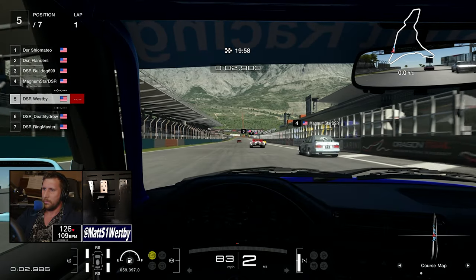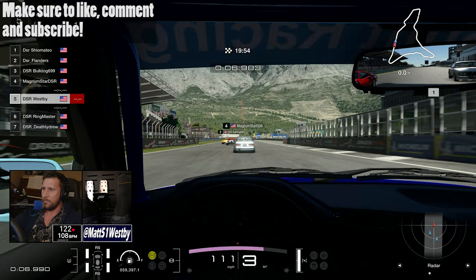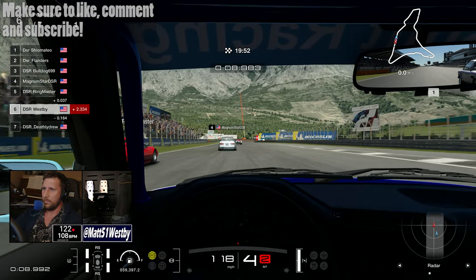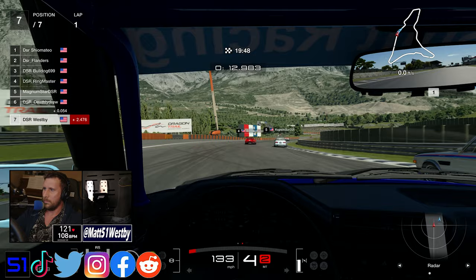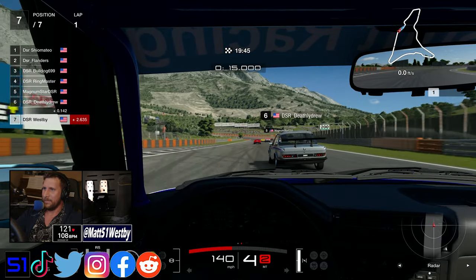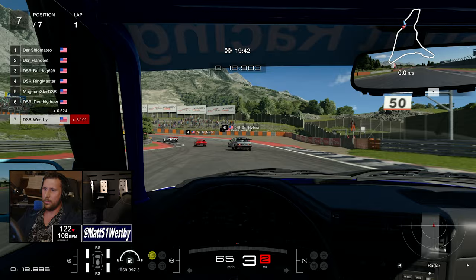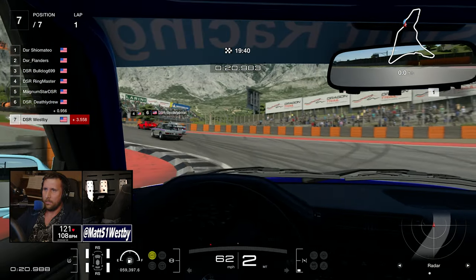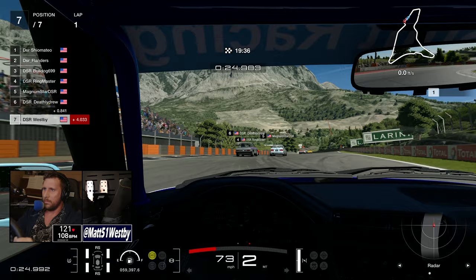Hello and welcome to the channel, my name is Matt. Welcome to a very special episode — this week we had an absolutely awesome week here for you. For the Downshift Racing League recap today, for our Tuesday race, it is Magnum Star's European Cup. We have finally moved on from the American classics and are now into the European classics.